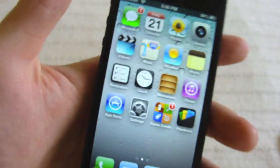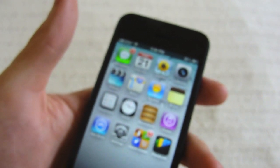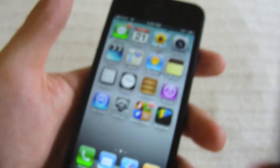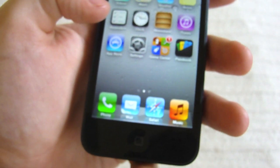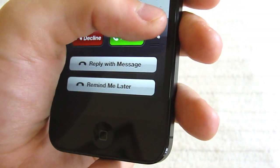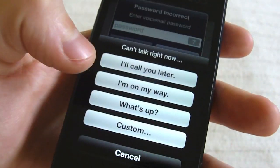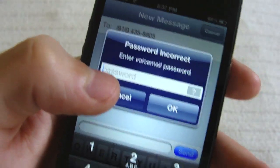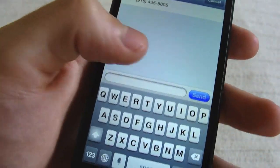Another really big one is if someone calls you. Basically you'll get something different if somebody calls you. So instead of just accepting or declining, you can actually pull this side thing here and you can reply with a message. You can say 'I'll call you later,' or you can do custom and say whatever you want. So if you don't want to answer the phone, that's really cool.